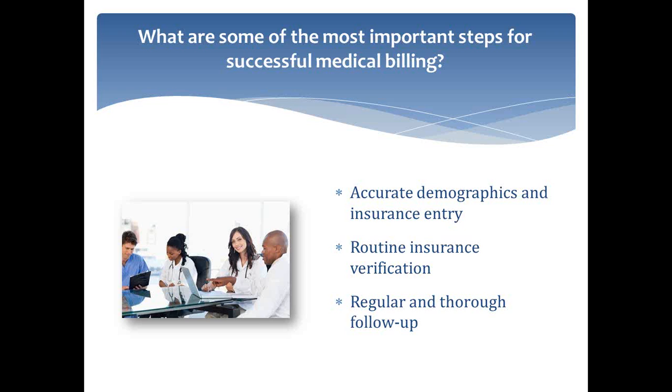From there, insurance verification is really crucial. If you're using an e-verify system — a system that has electronic insurance verification — you're going to automatically ensure that your demographics are correct because you're actually going to be, in real time, querying the insurance database to make sure that their policy is active. You can check on copay and deductible amounts. A lot of different information is available there for you. So that's a really valuable tool for the front office.